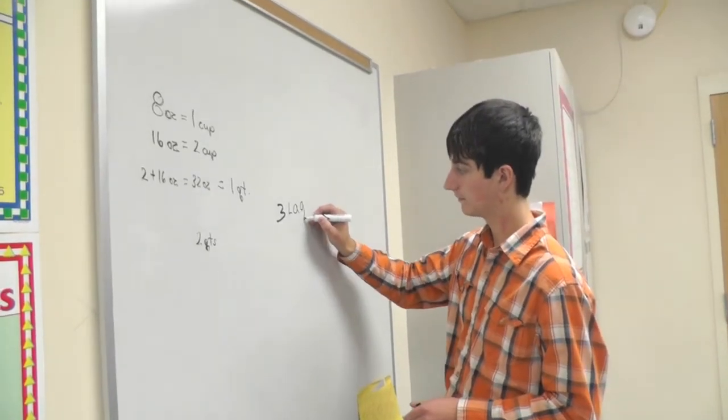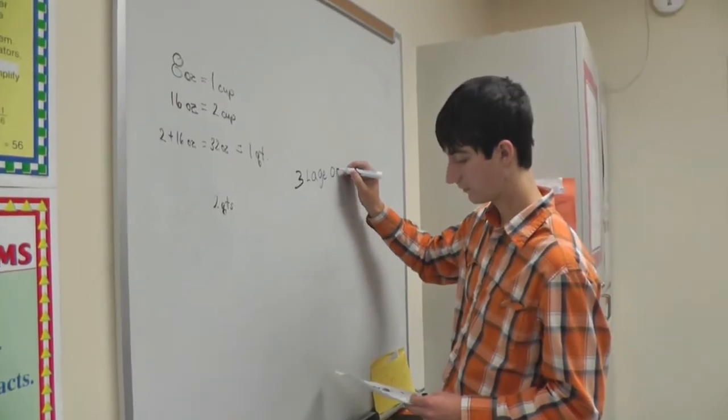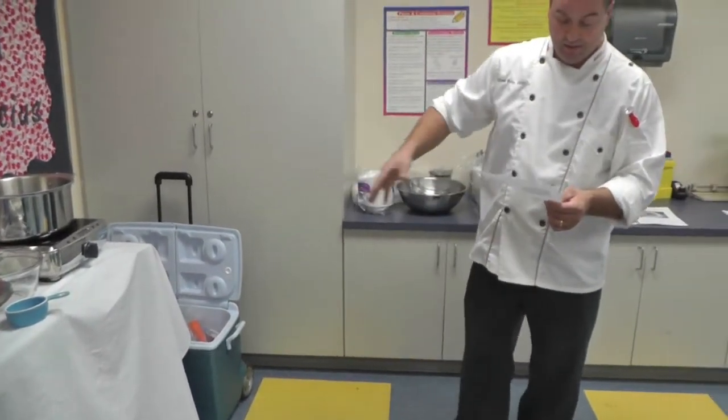Hi, I'm Mrs. Boudreaux and I teach math at Gardner Area High School. In our most recent unit in my pre-algebra class, we were learning fractions and we decided to make it more real life and have my students do a hands-on activity. We invited Mr. Flynn into the classroom to come in and cook with us.